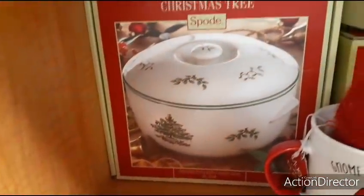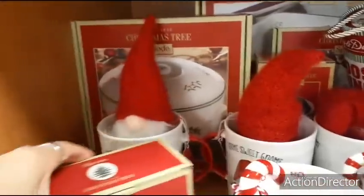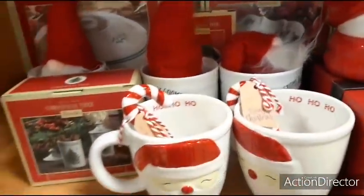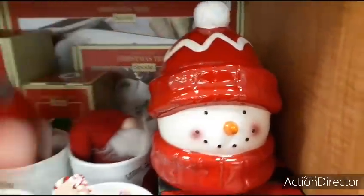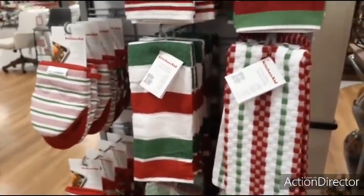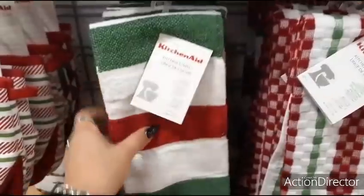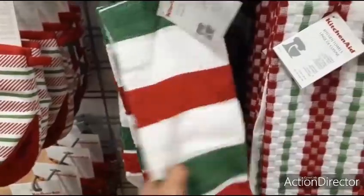Oh my gosh, look at this big round covered deep dish — I'm not going to be able to pull it all the way out but I absolutely love Spode. I need to get the whole set. There's a snowman treat dish for $6.99 — not bad. Here are some practical Christmas dish towels by KitchenAid — $6.99 for the set of two.